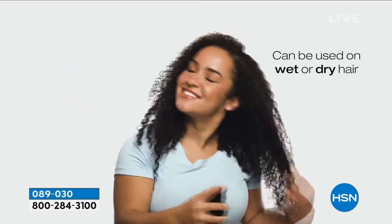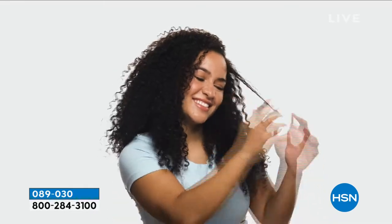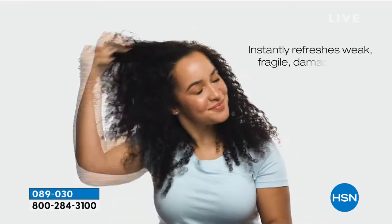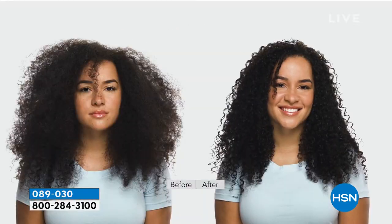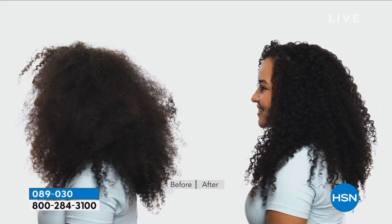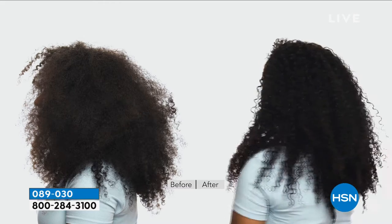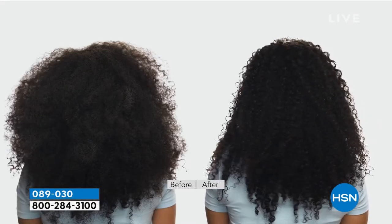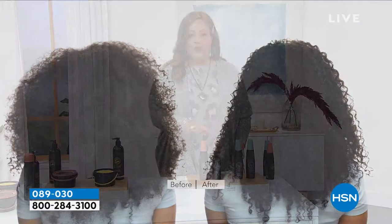You lightly spritz this evenly to towel-dry hair as your detangler. It can be used on wet or dry hair. It reactivates the style without you having to wash it and instantly refreshes weak, fragile, damaged hair. It's goof-proof — it preps the hair for styling, it's a heat protector, and it helps with dry, brittle, weak hair. We're down to 200 left.